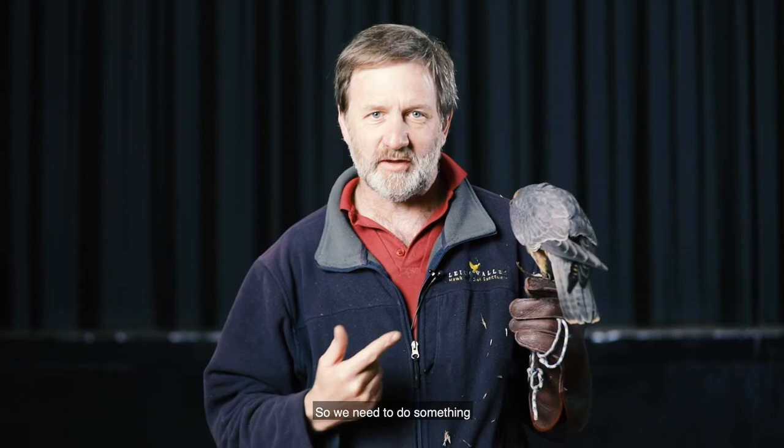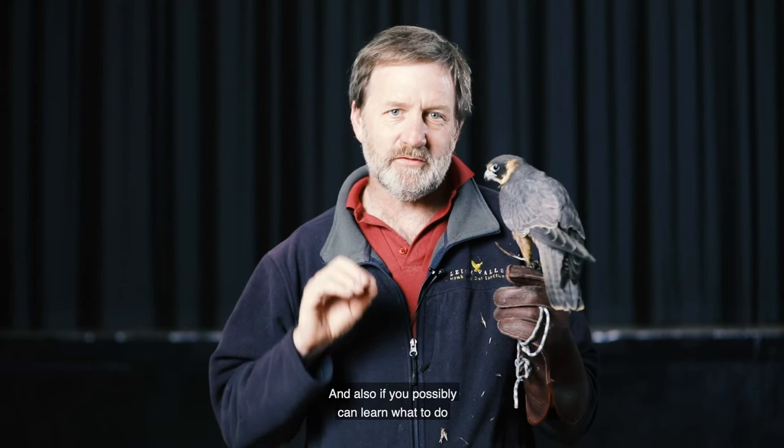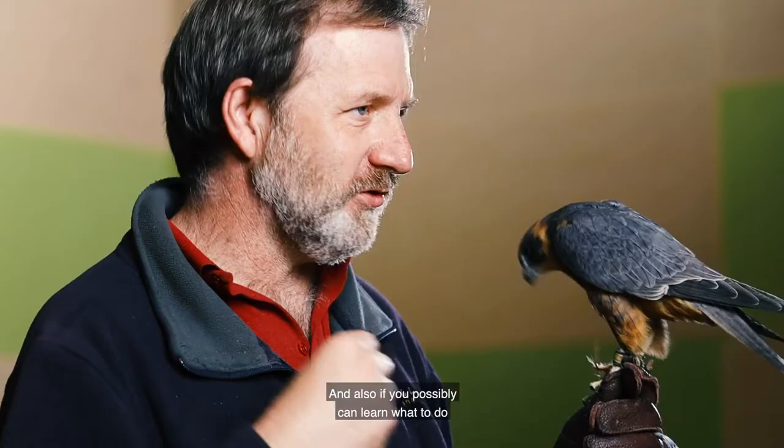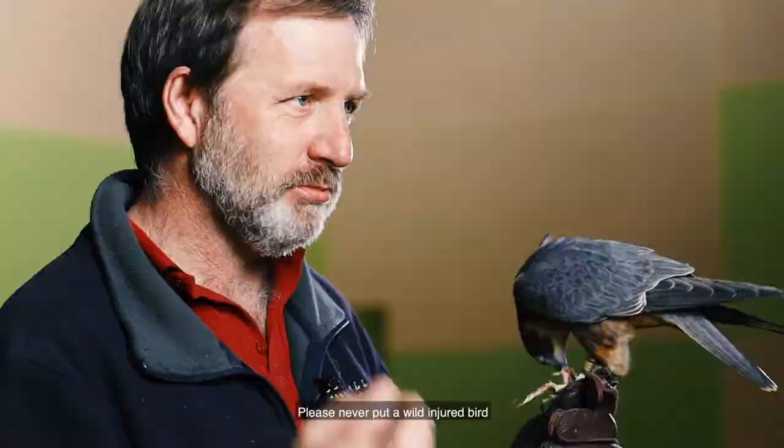So: change to snap traps, don't use rodent poison, slow down on country roads, and also if you possibly can, learn what to do if you find an injured bird of prey or really any injured wildlife. The first thing: some people will find an injured bird and put it into a wire cage. Please never put a wild injured bird into a wire cage.